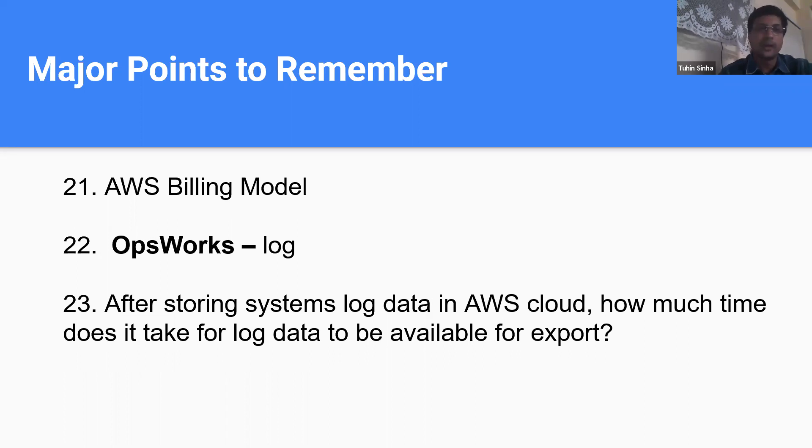One question was from billing model again. OpsWorks appeared — I could answer it only because I had some SysOps knowledge. The question wasn't directly about OpsWorks but was related to logs, with OpsWorks being the key point. There was also a very memorable direct question: after storing system log data in AWS Cloud, how long does it take for that log data to be available for export? Four options were given — one day, 12 days, or similar timeframes. That question was related to logs.